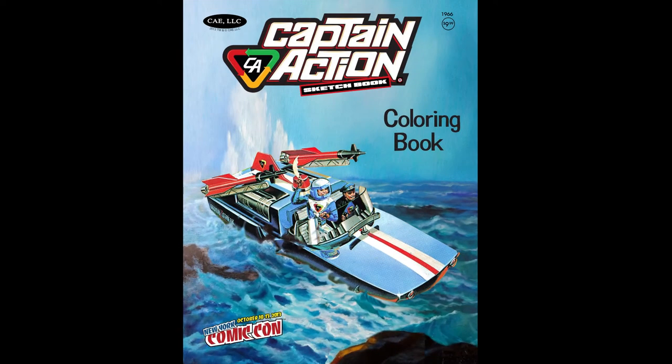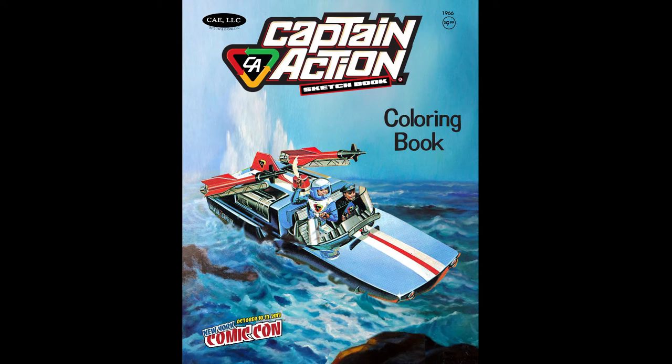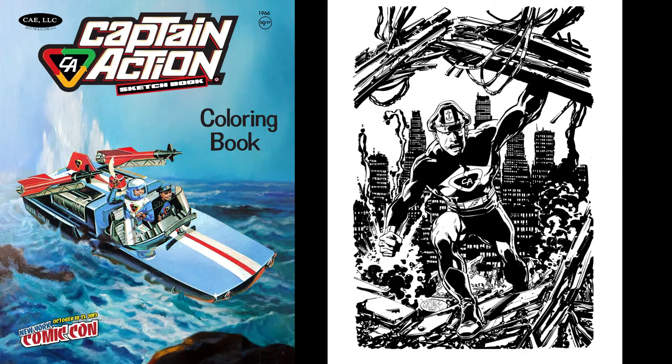Okay, so I may have been fibbing a little bit — it's not really a coloring book, but a sketchbook designed to look like a classic coloring book. Let's face it, that's what Captain Action has been about for so many years: a disguise. And this fits the bill perfectly. But look at that cover — that is such an awesome cover to this sketchbook slash coloring book. It looks amazing. Just look at this John Byrne page from inside. It's so awesome.